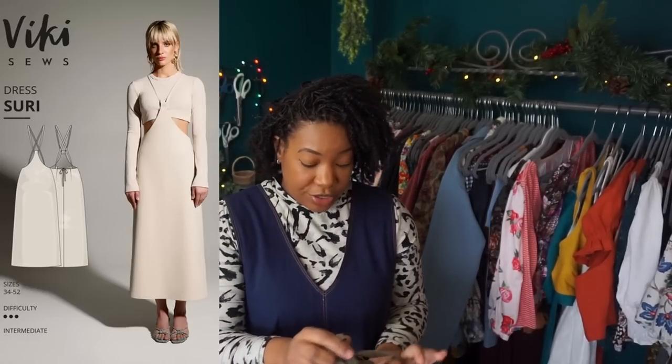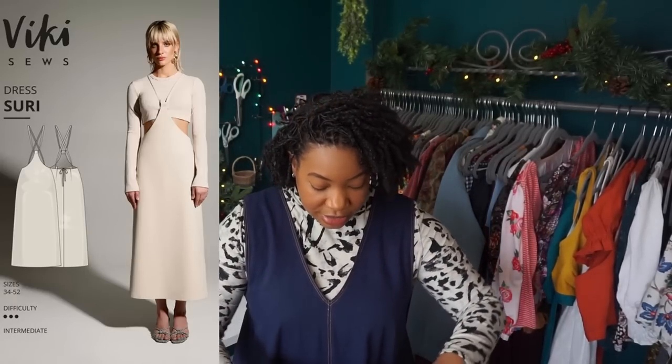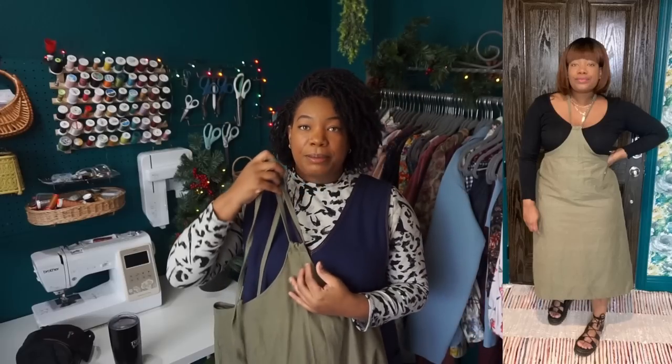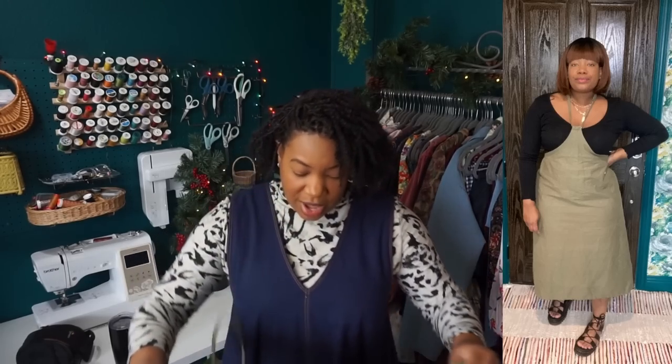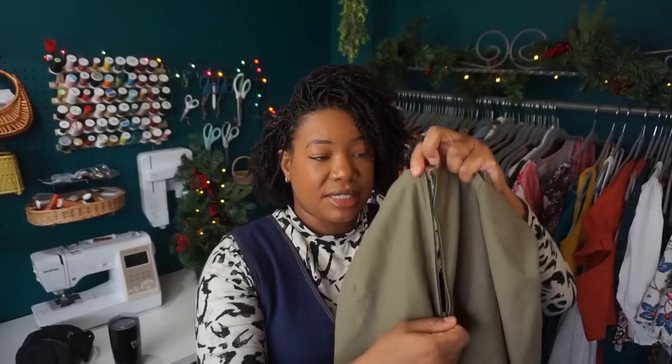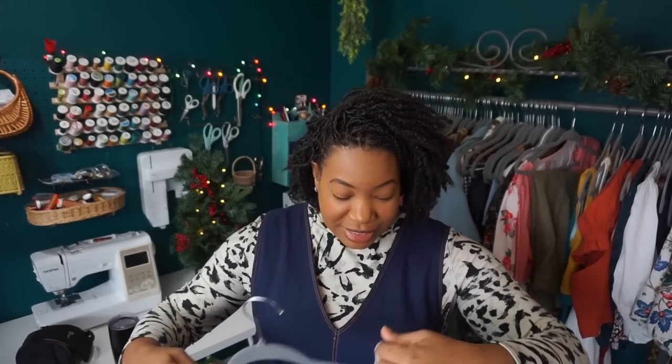Now I'll show you the Vicky Seau's Suri Dress. I actually got a lot of wear out of this dress in the summer months. It's like a long skirt portion with a bib that comes up and ties around your neck, and then you wear a shirt over it — really cute. I did this in a thrifted fabric. It was a really easy sew; you have the option to line it but I didn't find it necessary. It has a zipper in the back and belt loops to weave the strap through. A pretty simple, really satisfying make.